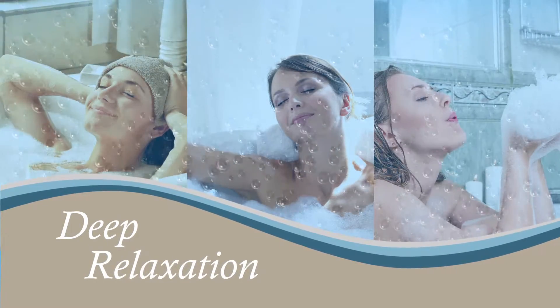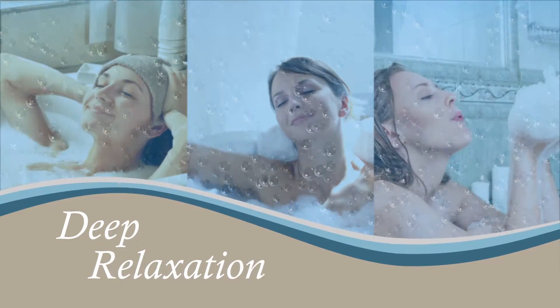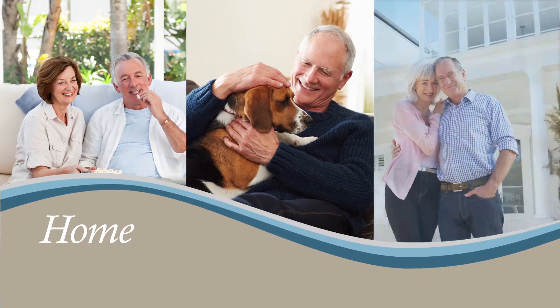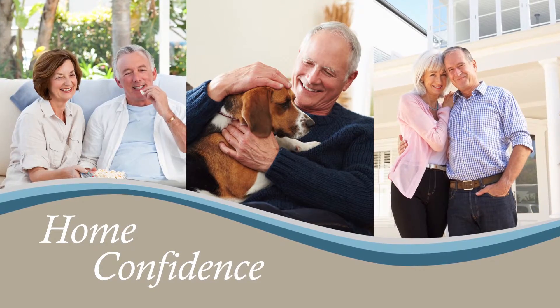That wonderful sense of a soothing hot bath in your own tub cannot be surpassed. Living independently at home provides a strong sense of comfort and independence, not to mention unrestricted use of your own bathroom.